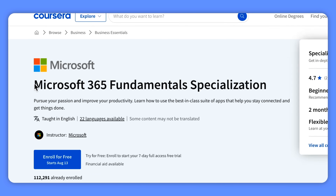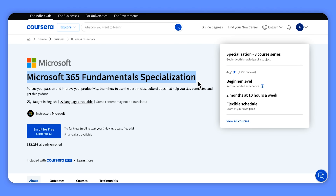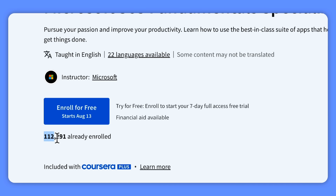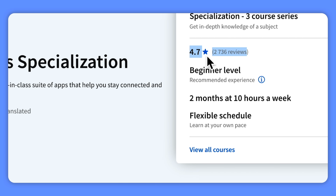Microsoft 365 Fundamental Specialization — this is the top Microsoft 365 learning program you can find on Coursera. Currently it has over 100,000 students and a high average rating of 4.7 out of 5 stars. But is it really worth taking?